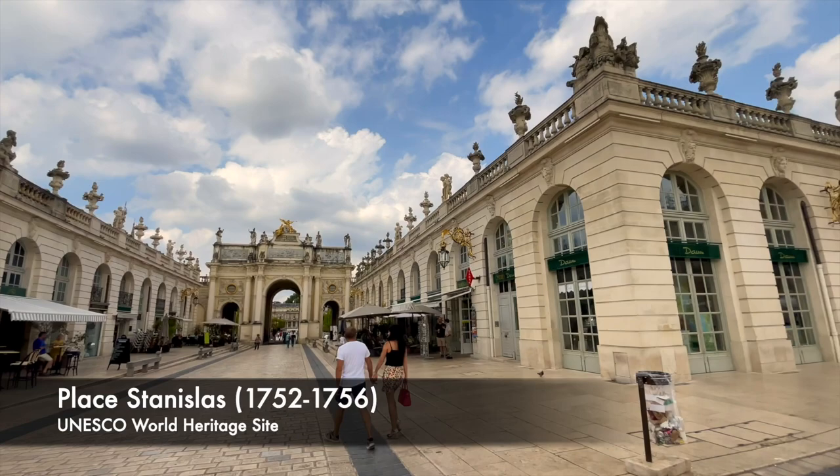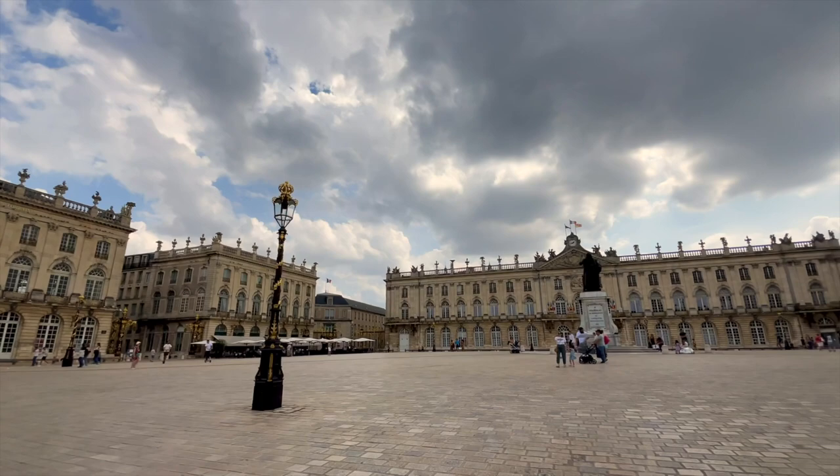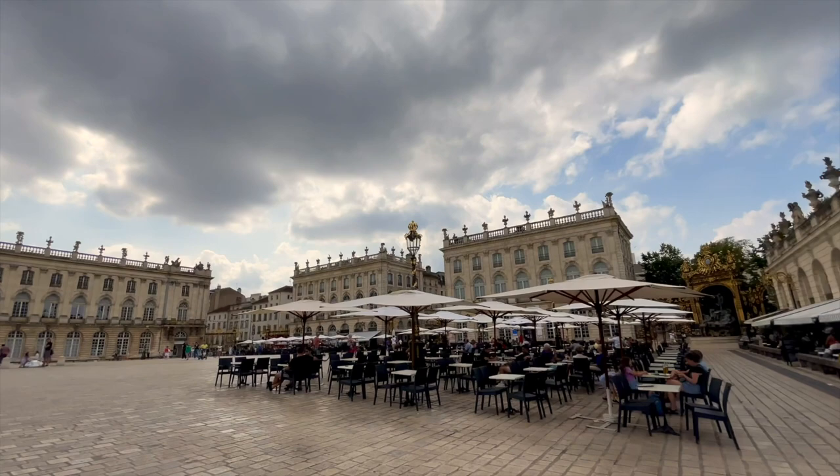The Place Stanislas in Nancy, France, a UNESCO World Heritage Site, blew us away with its classical beauty and refined, elegant details. From the extraordinary gilded wrought iron gates, to the rows of little statues on the rooftops, to the uniformity of the classical building style, you have to appreciate the original visionaries.